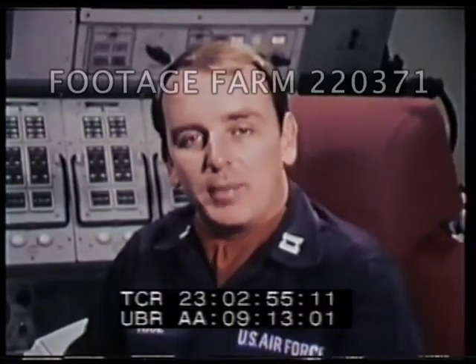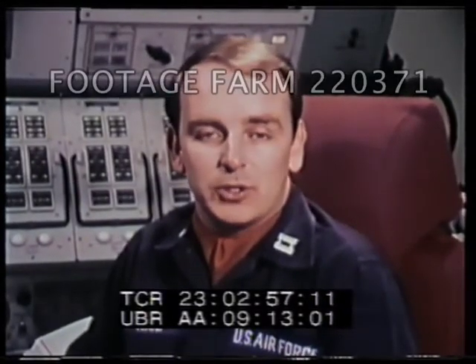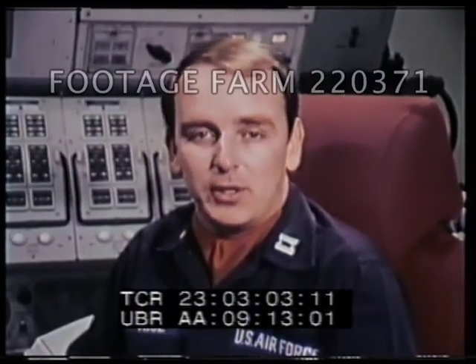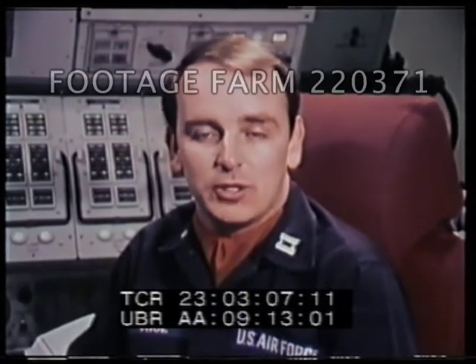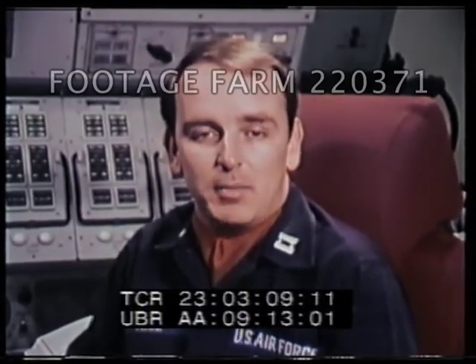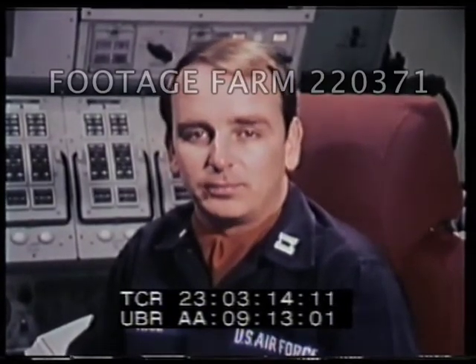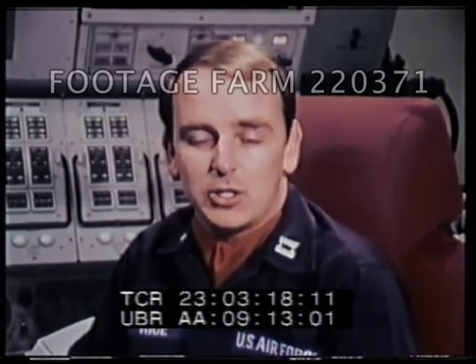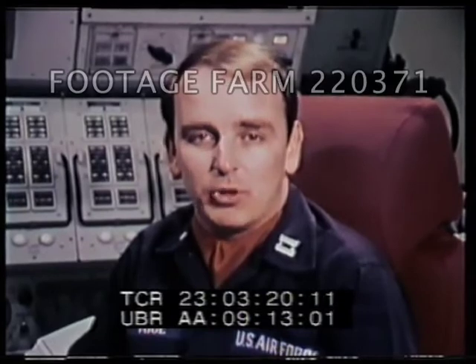I'm Captain Mike Rice, combat crew commander in the Minuteman III weapon system. The demands are great upon the combat crew, and the hours are long. The responsibility is vast, and for this reason we're carefully screened prior to being chosen as a combat crew member, and are monitored constantly to maintain peak efficiency. The job's a tough one, and we couldn't do it without the help of the support teams both here at the launch control facility and at the support base.